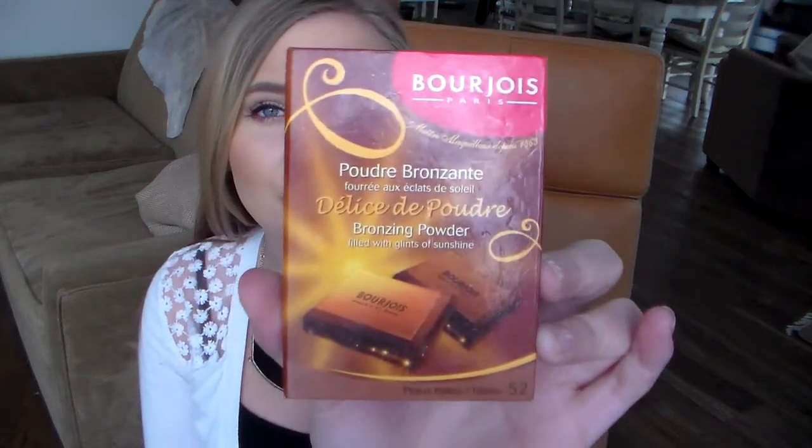The first favorite I have to mention is my bronzer that I've been using a lot this month. It is the Bourjois chocolate bronzer in shade 52. We only had shade 51 in Iceland and it was a bit too light, so when I went to London last year I got shade 52, which is a perfect bronze shade. It does have tiny hints of shimmer in it but it doesn't really transfer onto the skin. It says 'filled with glints of sunshine' but to me it's sort of a matte bronzer — I do use it to kind of contour.